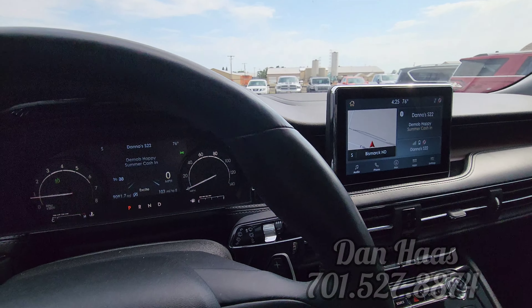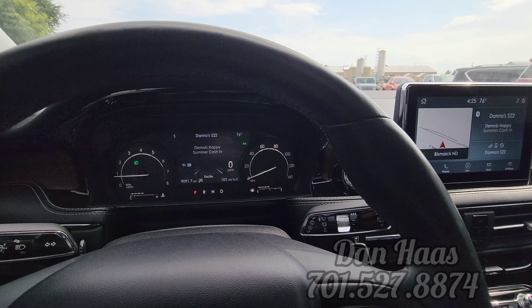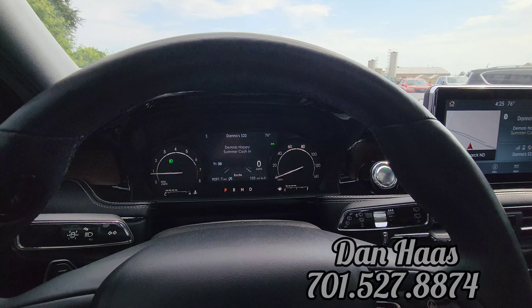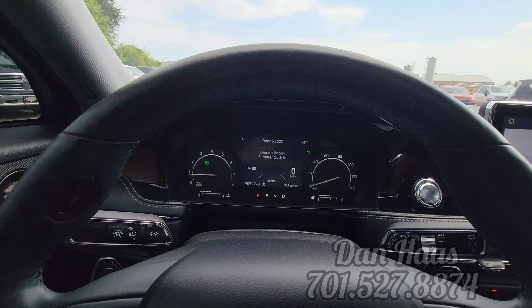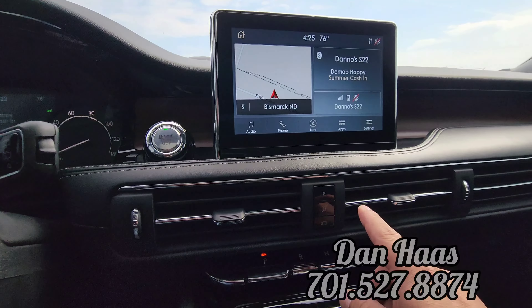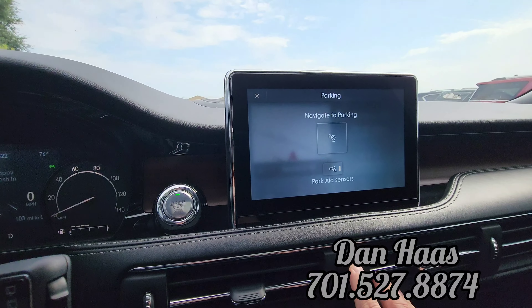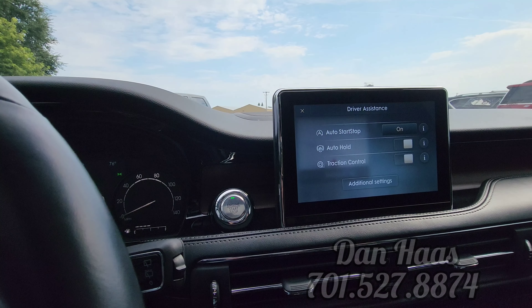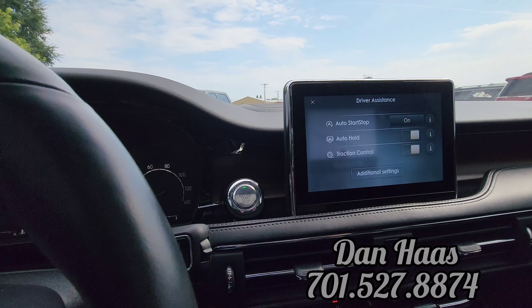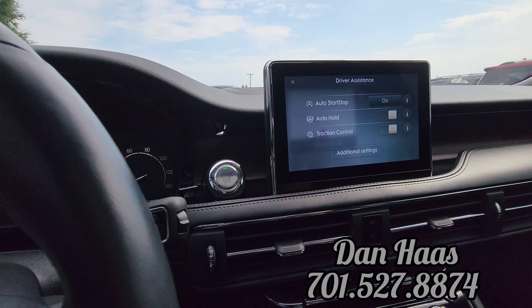2020 Lincoln Corsair Reserve with the 2.0 turbo, 9,000 miles. Value price here at Veracity Motors, $42,990. It does have park assist, you can turn the auto start-stop off, and there's auto hold so it will hold the brake pedal for you while you're at a stoplight — really cuts down on driver fatigue.